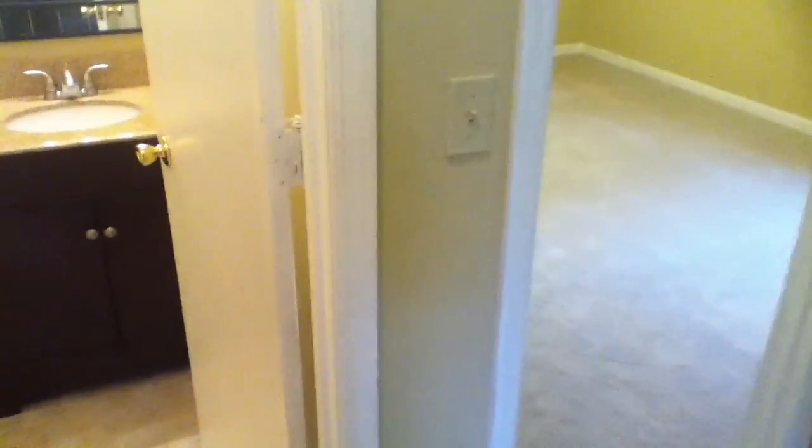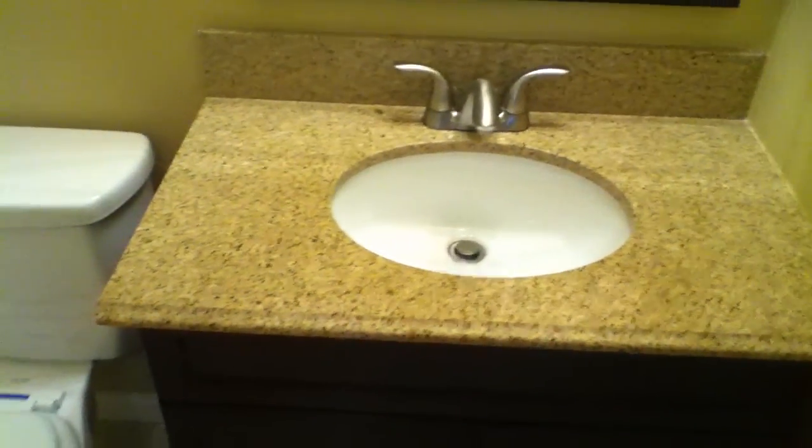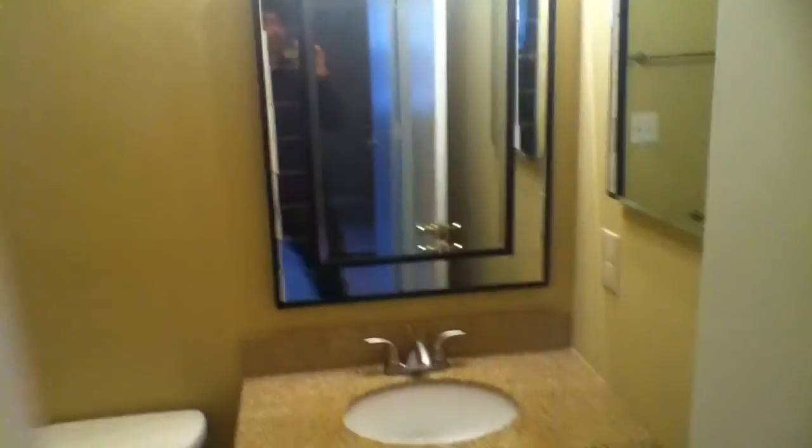All three bedrooms are on this end of the house, and this room is cool — it's got some shelving all around the top of the room with some custom handiwork that's been done here. New carpet throughout. There's a full bathroom with solid surface counters, upgraded cabinets, a brand new toilet, and a new mirror. It's a good look.